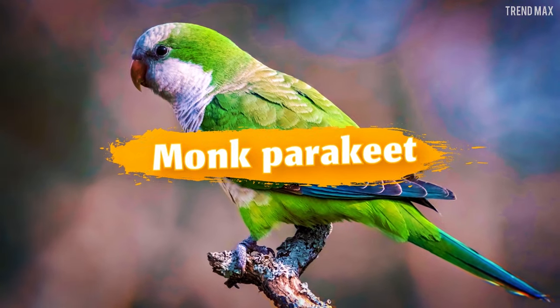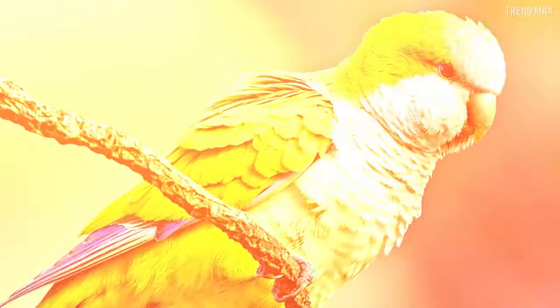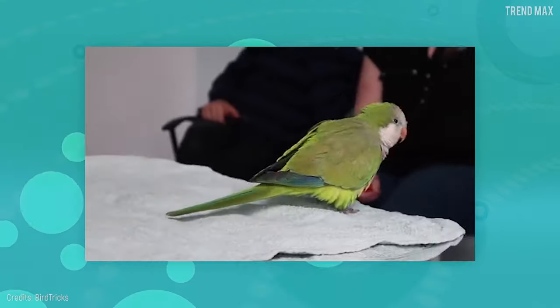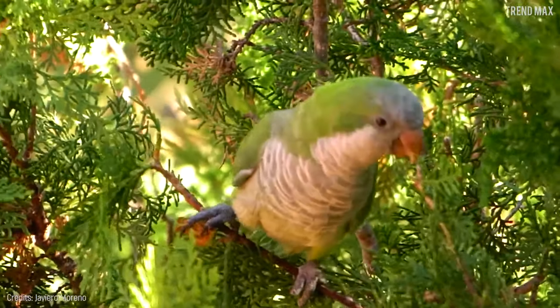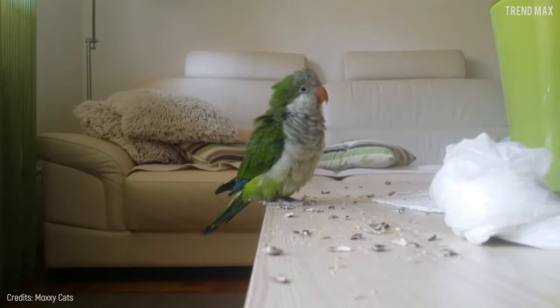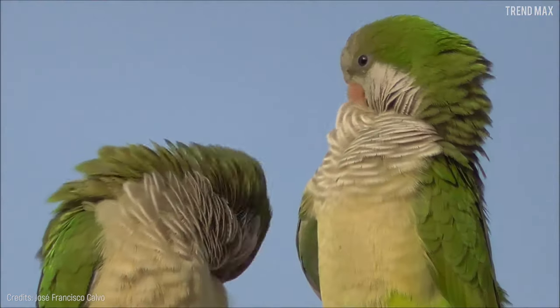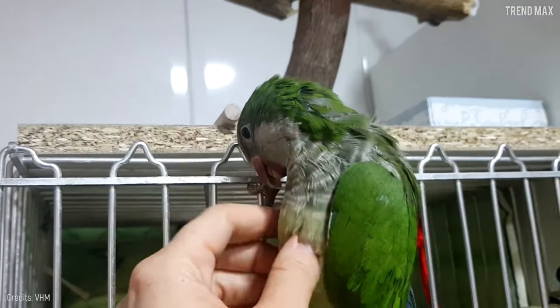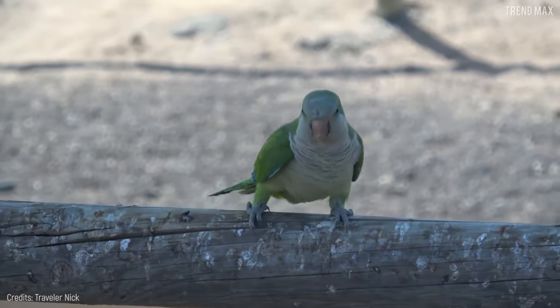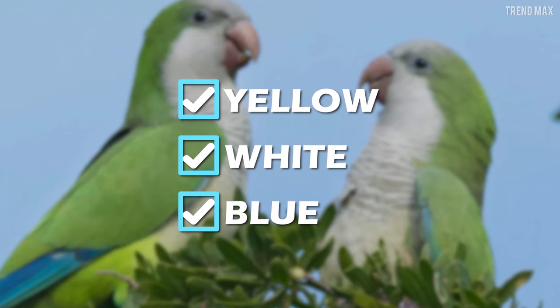Monk Parakeet. This bird native to Argentina will give an exotic vibe to your aviary. The monk parakeet is pretty easy to identify thanks to its bright green feathers and yellow abdomen. Its 11 inches in length make it a perfect bird, since it won't take up much room. And it's even better if you get a female, as they're 20% smaller. Curiously, even though the natural color of this bird is green, domestic crossbreeds have been successfully produced, obtaining yellow, white, and blue specimens.